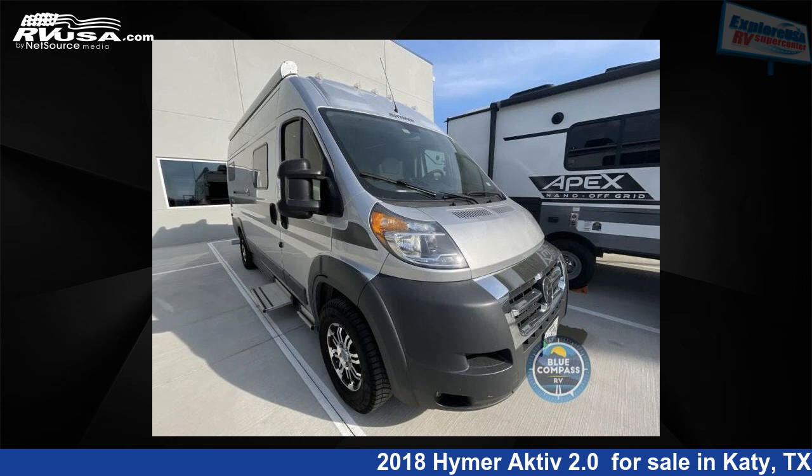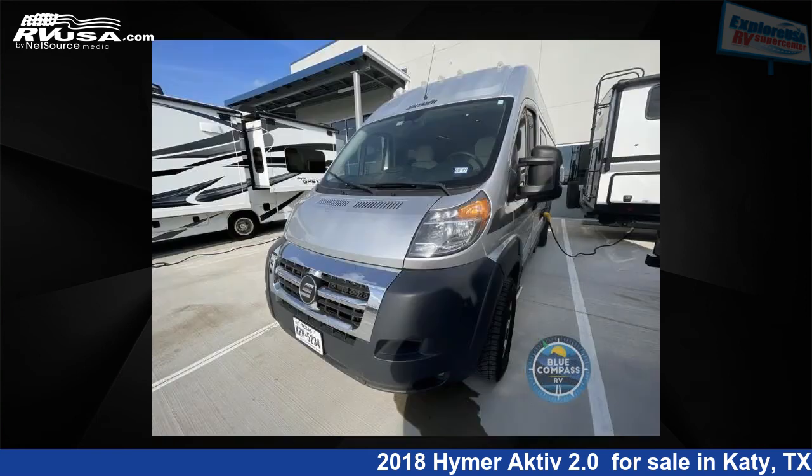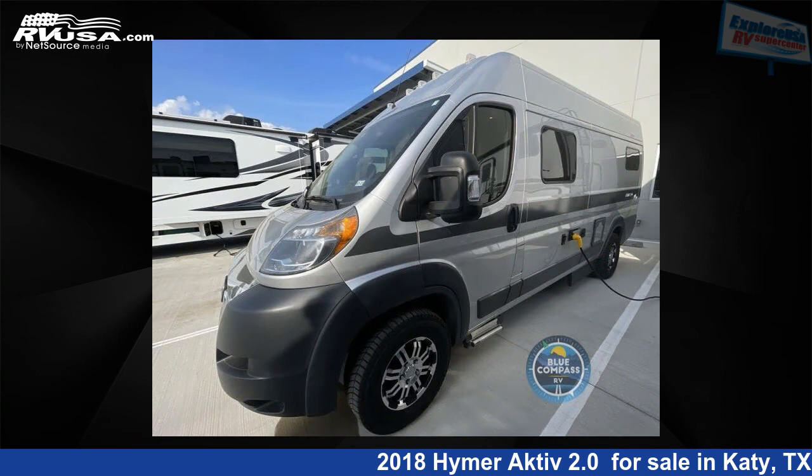This 2018 Hymer Active 2.0 is a Class B RV. It is located in Katy, Texas 77494 and is offered for sale by Explore USA RV Supercenter, Katy, Texas. This used Hymer features Sleeps 8.